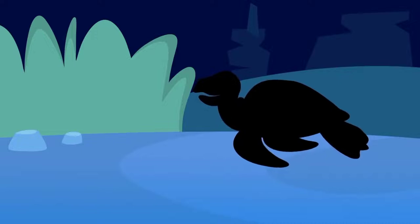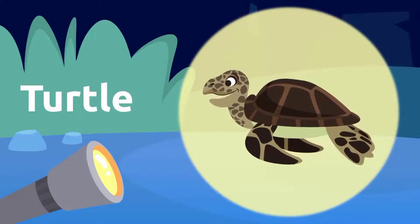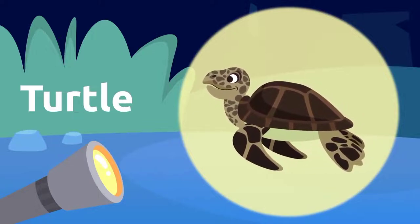I see something down there. What could it be? It's a turtle! Did you know that turtles live many years? Turtle!